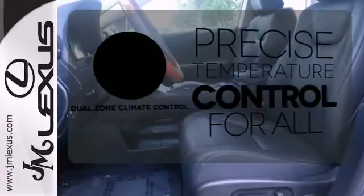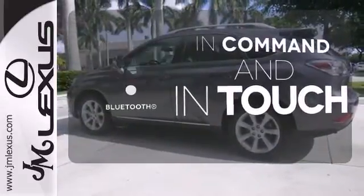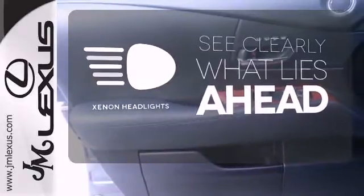No one will complain about the temperature with the dual zone climate control. Keep your hands on the wheel and eyes on the road with Bluetooth. What lies ahead is much clearer thanks to Xenon headlights.